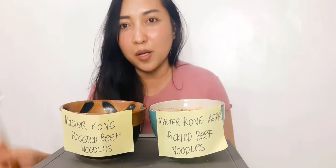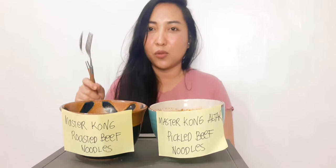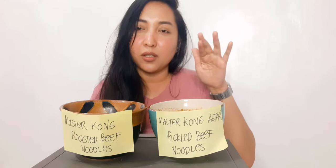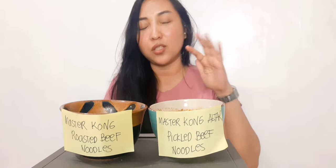They're only about 33 pesos each. So if you're on a budget and craving ramen, go ahead and buy these. I'll put in the comment box where I bought them.